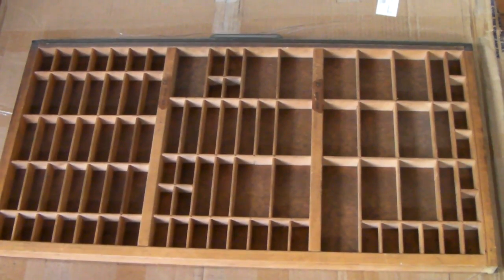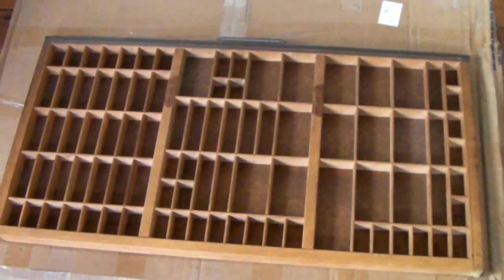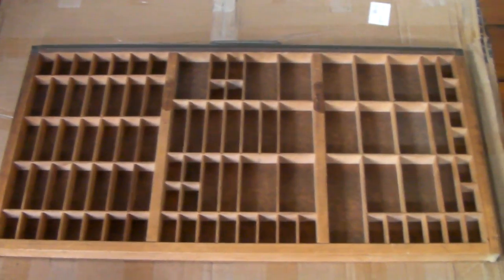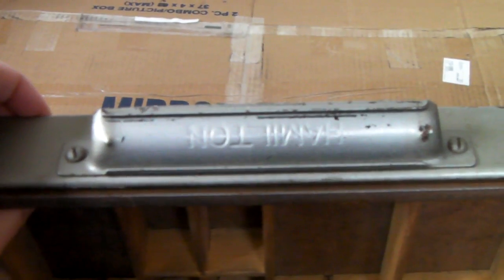This is the typesetter drawer that we sold for $130 — we bought it for $10. The cool thing about it is you can see the font name and the name of the company right on the drawer.